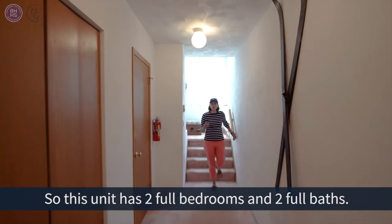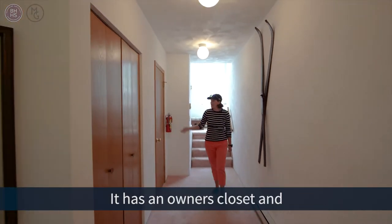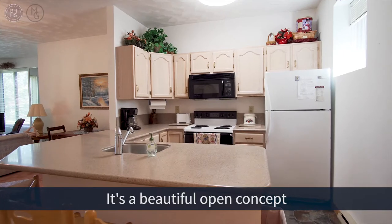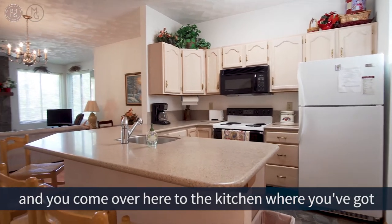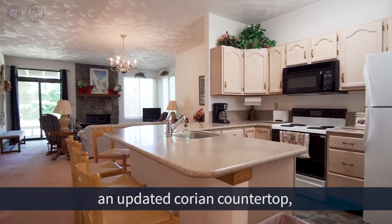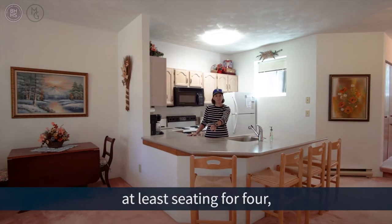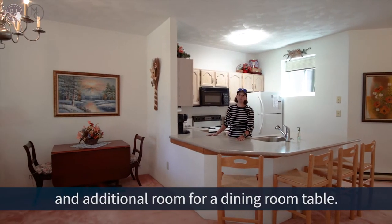This unit has two full bedrooms and two full baths. It has an owner's closet and an additional storage closet. It's a beautiful open concept, and over here in the kitchen you've got an updated Corian countertop, an undermount stainless steel sink, and plenty of room — at least seating for four and additional room for a dining room table.